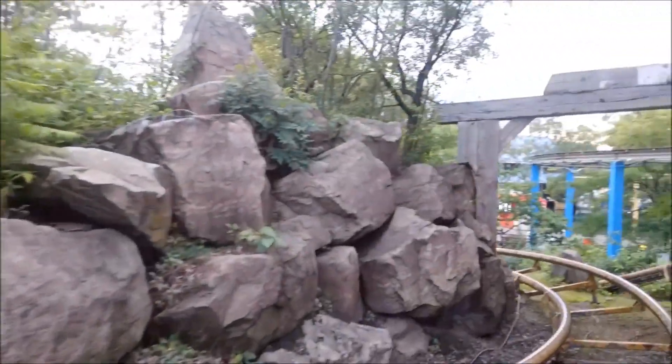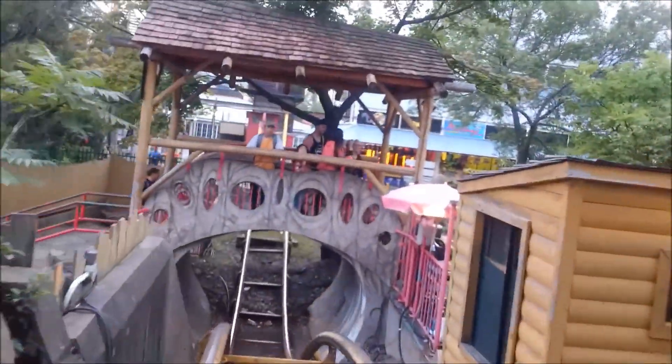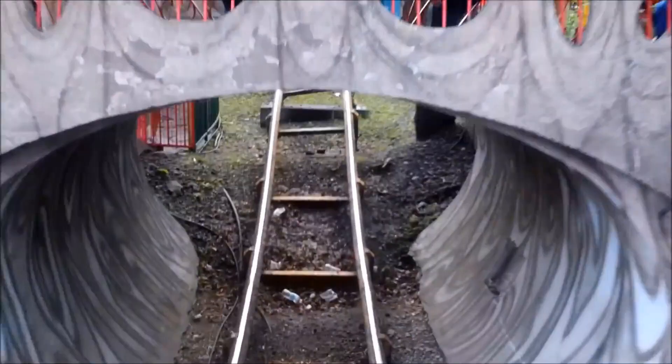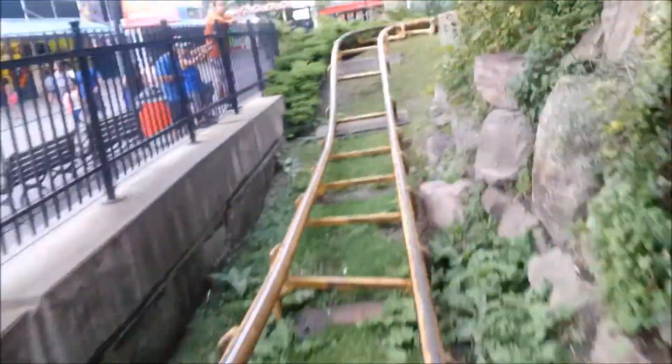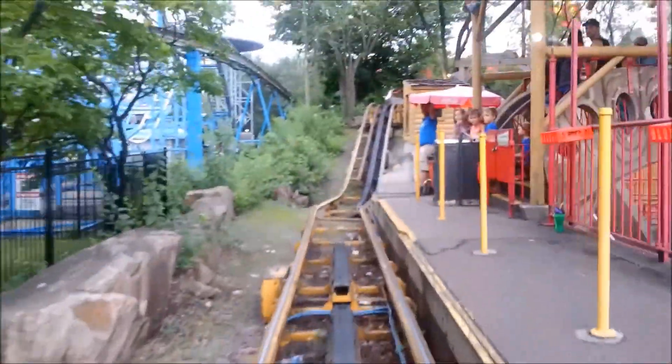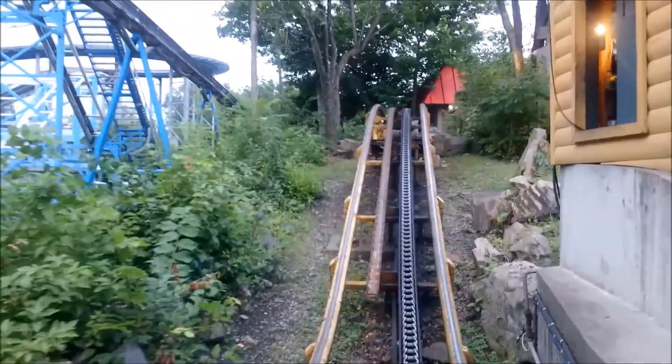Just from the POV it seems like a decent kids' ride. Obviously there's no speed or anything, but it does look all right — it doesn't look too clunky. There is a decent bit of theming; you go through a tunnel and it hugs the terrain, which is pretty cool especially for a kid's coaster. Yeah, it's an all right kids' coaster.